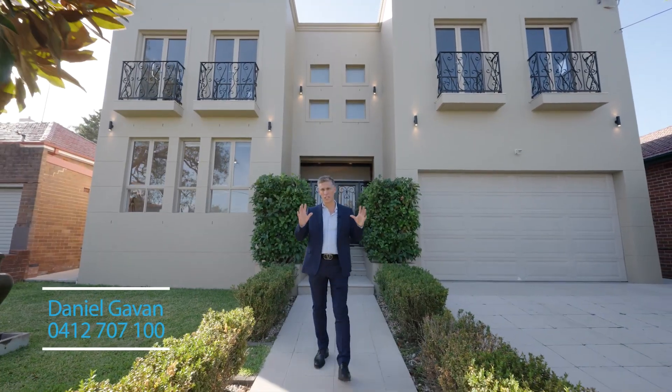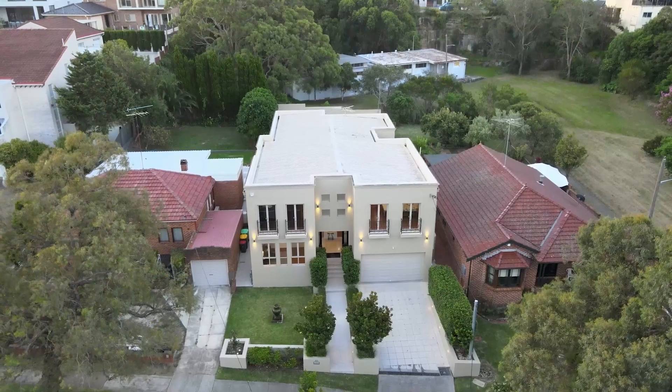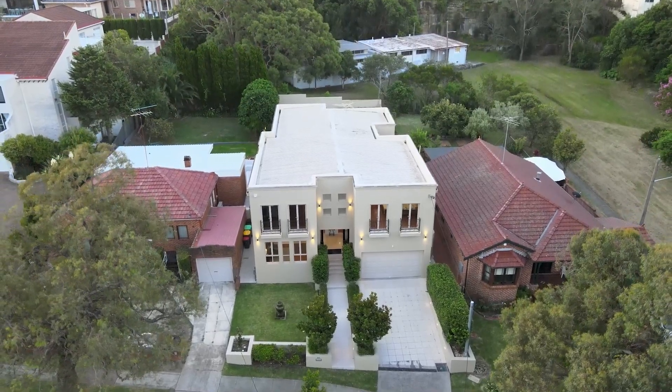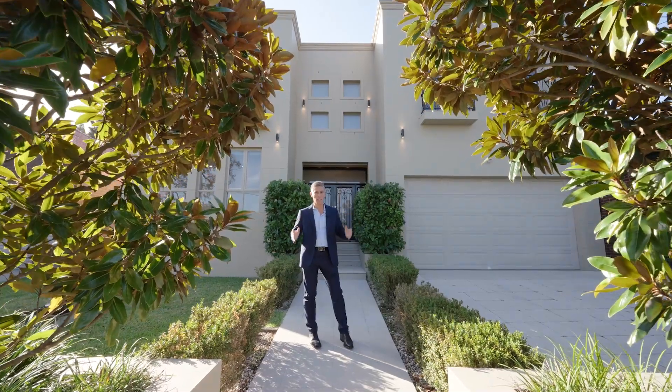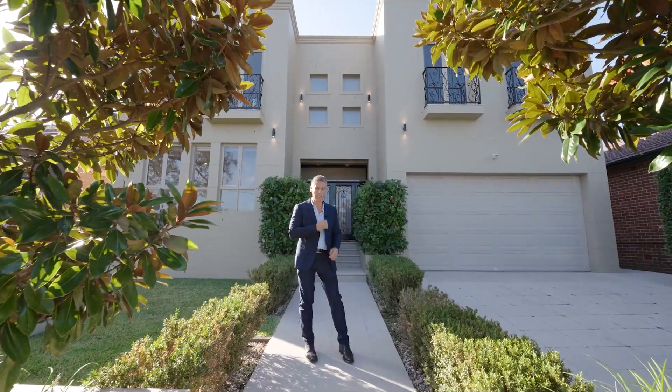Welcome to this absolutely gorgeous classic style residence. Set in a prime location on a high set position, this home is a full brick master built home with plenty of space and gorgeous outdoor areas. Let's have a look through it.